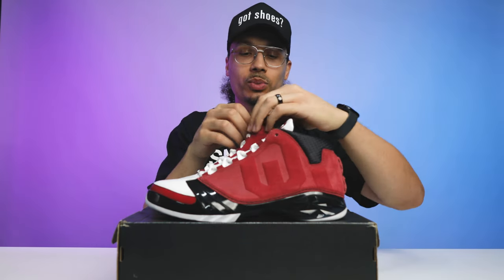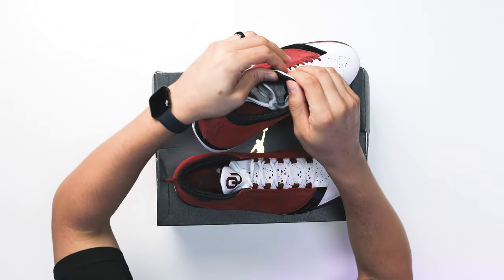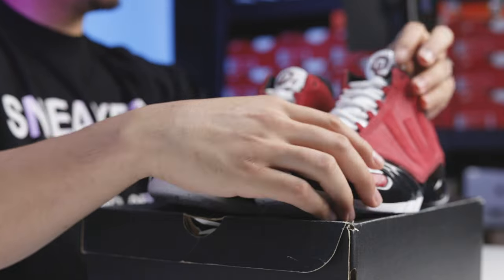Another dope touch on this shoe: on the right foot behind the flap it says 'Sooner,' and on the left foot it says 'Boomer' — so 'Boomer Sooner' is one of Oklahoma's slogans. It makes sense, it aligns with the school, and I like how they did that.